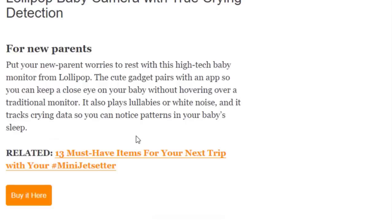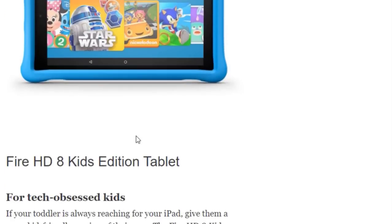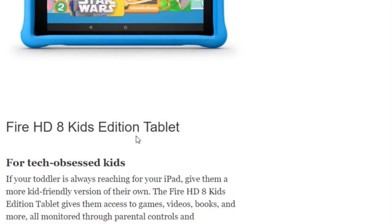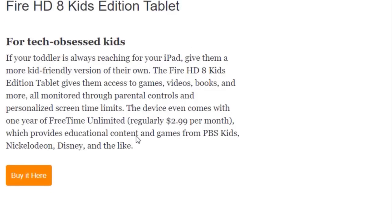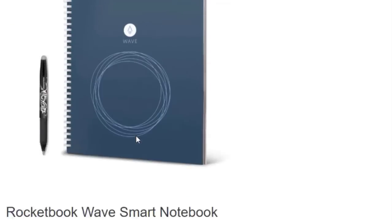Next we have the Fire HD 8 Kids Edition Tablet for tech-obsessed kids. If your toddler is always reaching for your iPad, give them a more kid-friendly version of their own. The Fire HD 8 Kids Edition gives access to games, videos, books, and more — all monitored through parental controls and personalized screen time limits. The device even comes with one year of FreeTime Unlimited, regularly $2.99 per month, which provides educational content and games from PBS Kids. Buy it at Amazon.